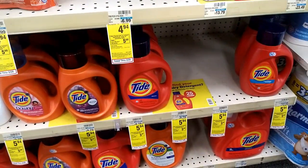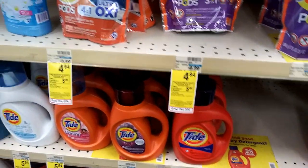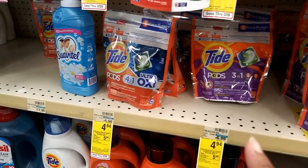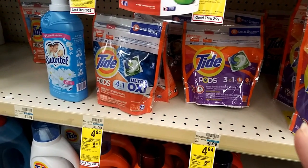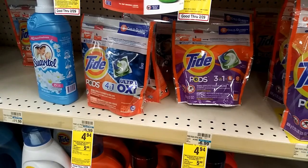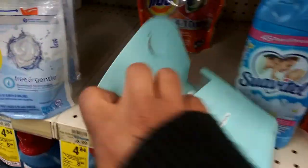I had to reference back to my little notebook. I'm gonna get two of the Tide Pods, so that'll be about ten dollars, and then I needed two coupons but I only have one.